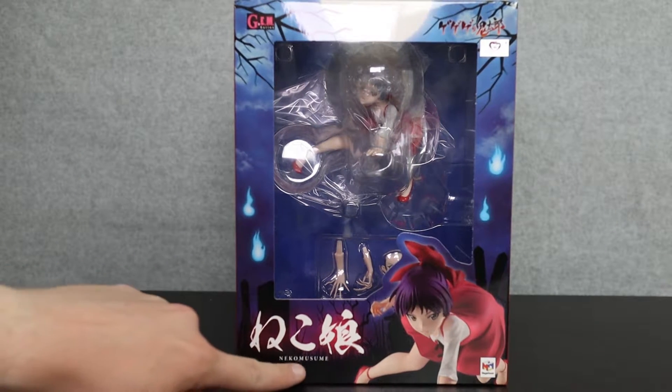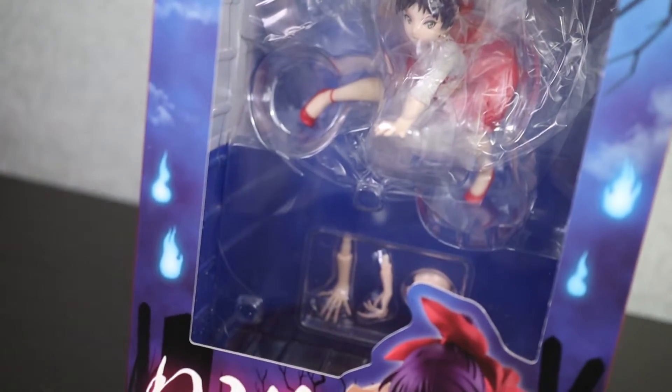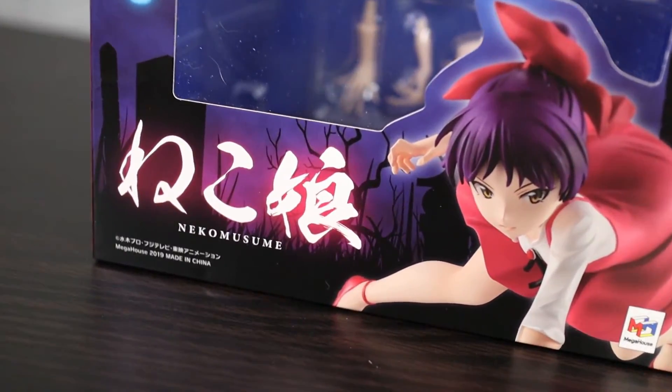As we can see here, Neko Musume — Neko Musume in English as well. On the front we can see the moon at the top, the trees, and even some spirit orbs around the side. Inside of the window is the figure which is hard to see, but at the bottom we get of course the name and a picture of our girl right here.